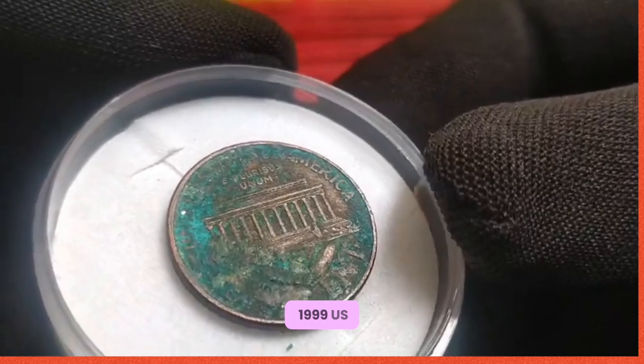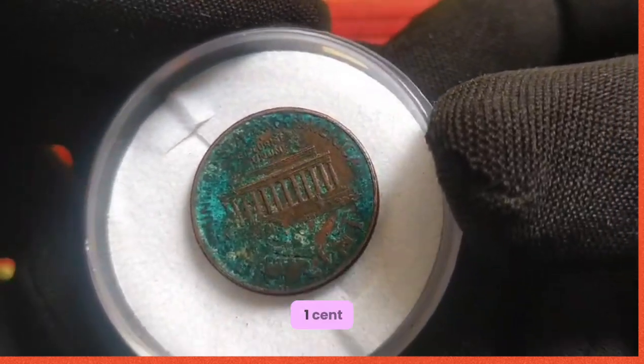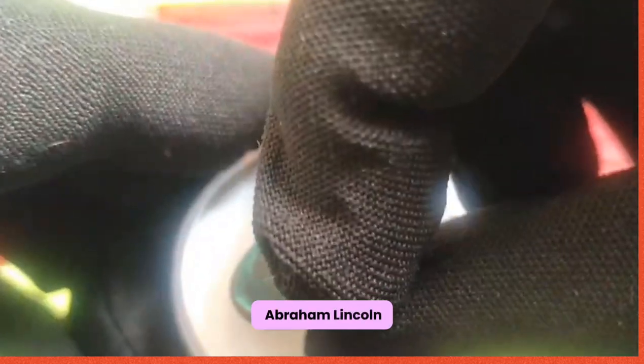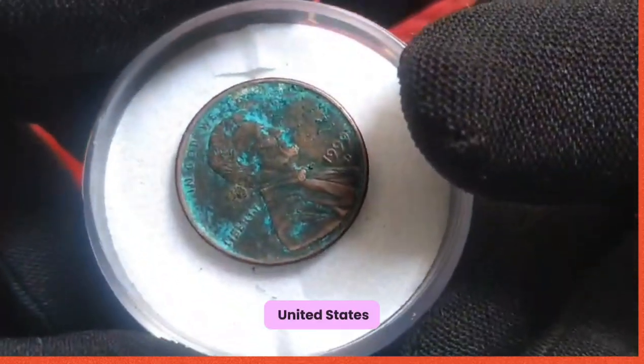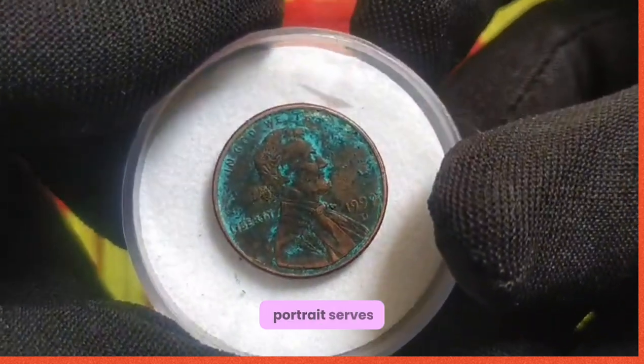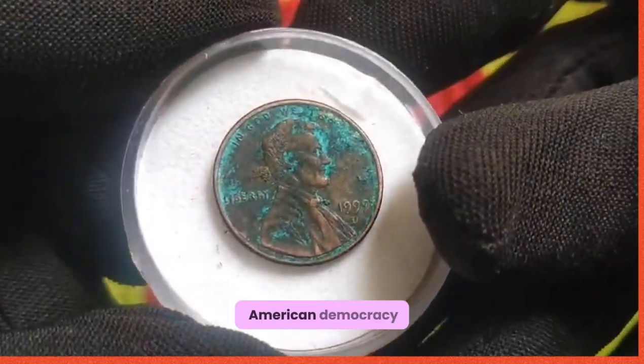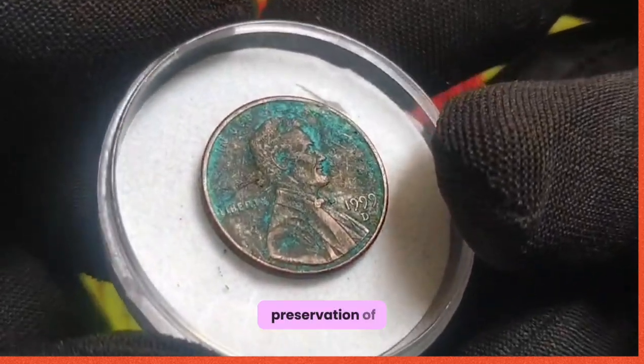On the obverse side of the 1999 US 1 cent coin, we encounter the familiar likeness of Abraham Lincoln, the revered 16th President of the United States. His dignified portrait serves as a reminder of his contributions to American democracy and the preservation of the Union.